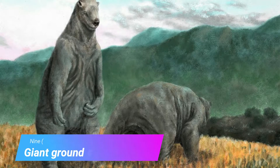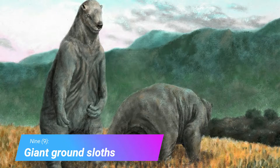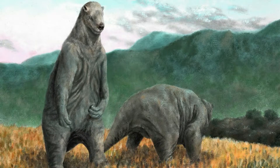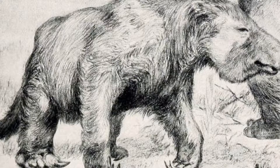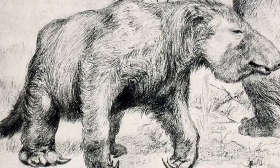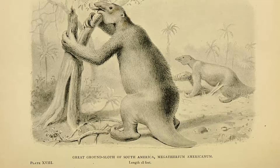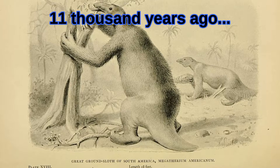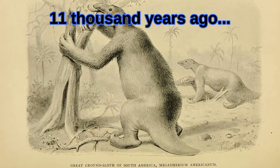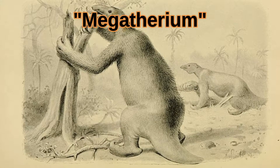Giant Ground Sloths. Modern tree sloths evolved from the same common ancestor as giant ground sloths. Giant ground sloths showed up around 35 million years ago, migrated to North America 8 million years ago, and only recently became extinct. Around 11,000 years ago, the last North American giant ground sloth, or megatherium, died off.